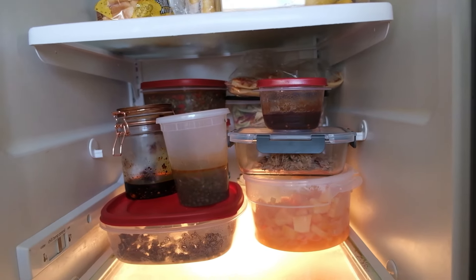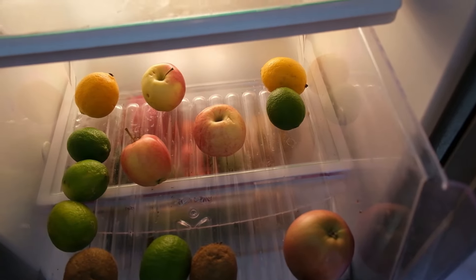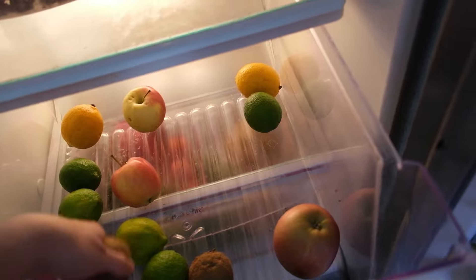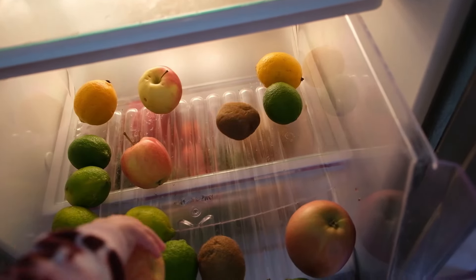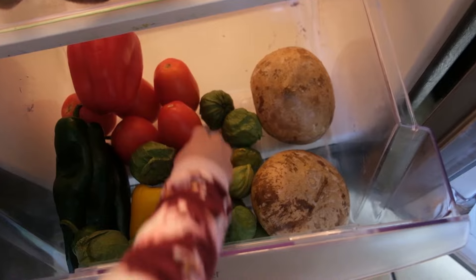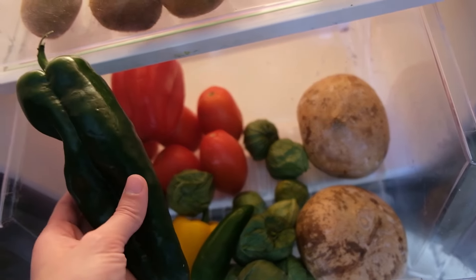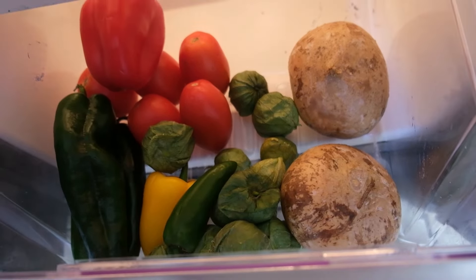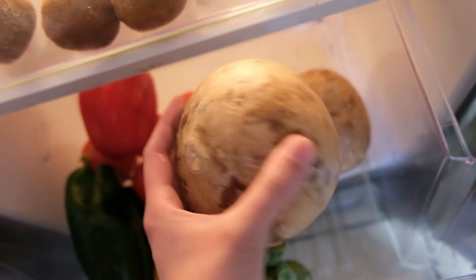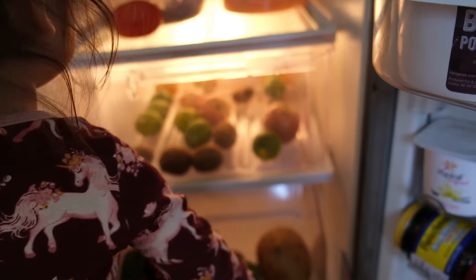We still have some cantaloupe left and it still tastes good. In here we still have some limes and apples — those always last until the last week before grocery shopping. We still have a few kiwis and they're still good. Down here I still have some tomatillos, tomatoes, and poblano peppers, so I honestly think we'll go to the grocery store in about four days. We still have some jicamas, no mold, and two bell peppers — I can make chicken fajitas with those.